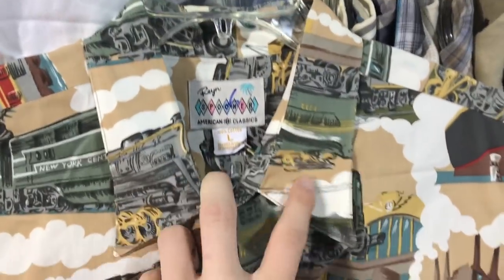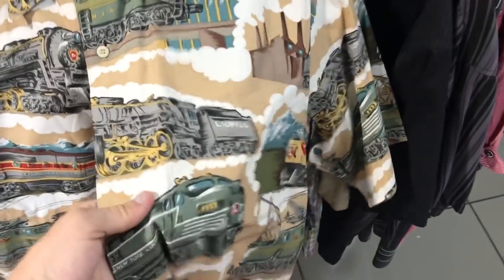Here's a really nice come up. We have the Reyn Spooner American Classic size large, but then we got the Lionel Trains collab. So sick. Got the Statue of Liberty right there. This piece will go for like $50 to $60.